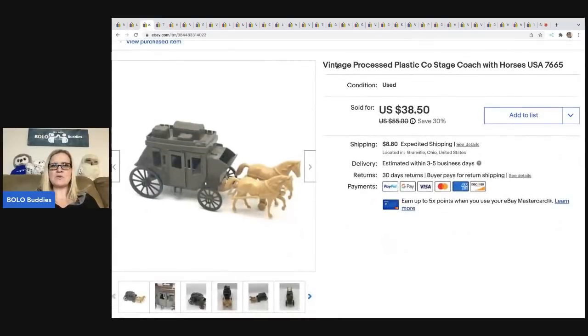The next item I sold is this vintage processed plastic stagecoach with horses. I got this at a garage sale for a buck. It sold for $38.50, and the buyer was all in for $50.85. Pretty cool bolo.